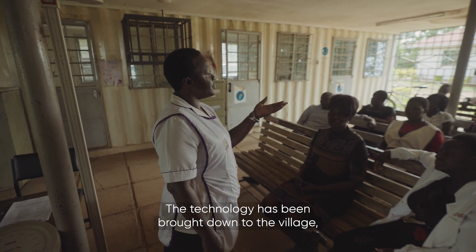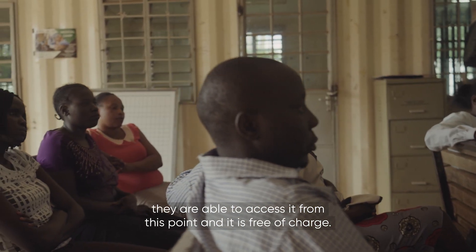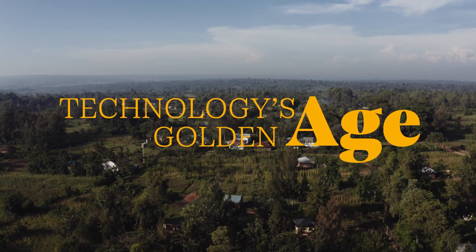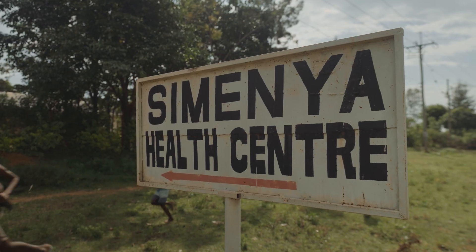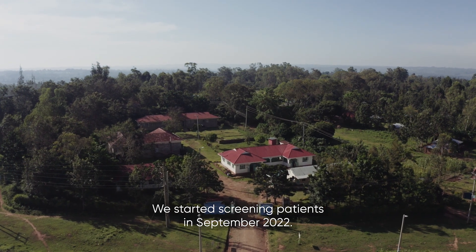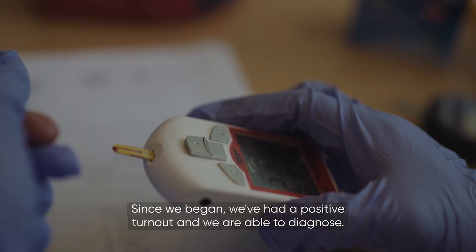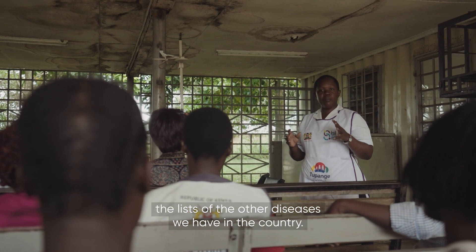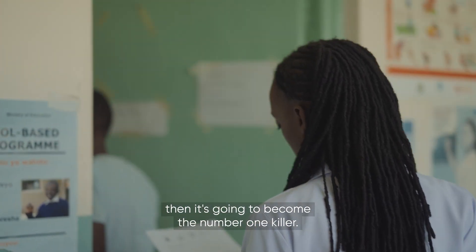The technology has been brought down to the village. They are able to access it from this point and it is free of charge. We started screening patients since September 2022. Since we began we've had a positive turnout and we are able to diagnose cardiovascular diseases. Currently they are adding up to the list of other diseases we have in the country — if we don't put measures in place then it's going to become the number one killer.